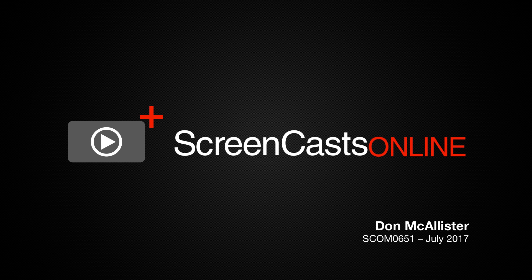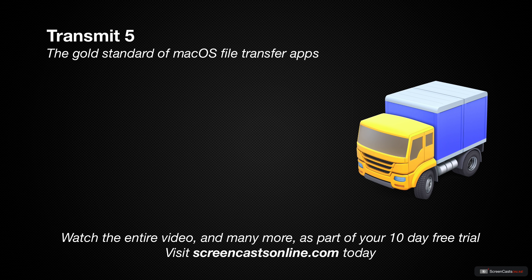Hi, this is Don McAllister, and welcome to another edition of ScreenCastsOnline. Last week saw the arrival of a keenly anticipated update to Transmit, the widely acclaimed file transfer app from Panic.